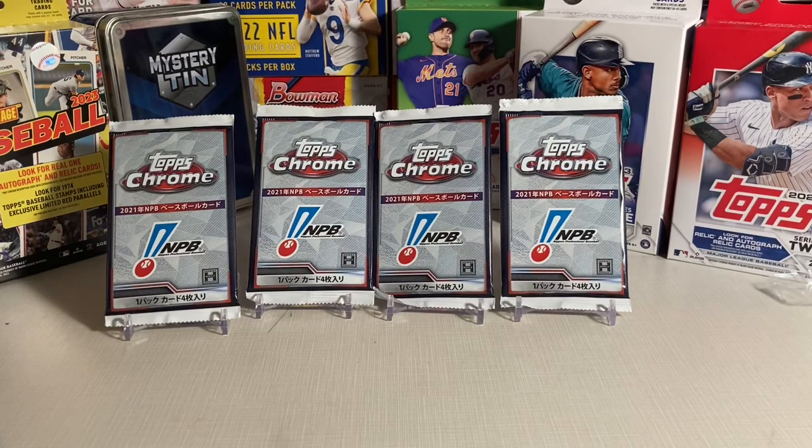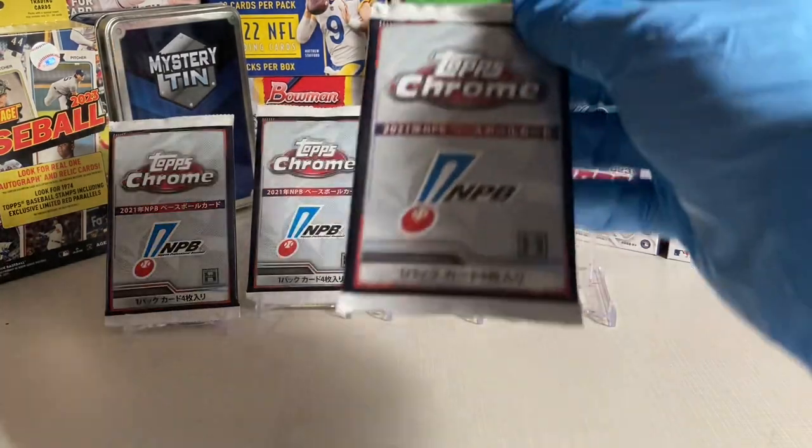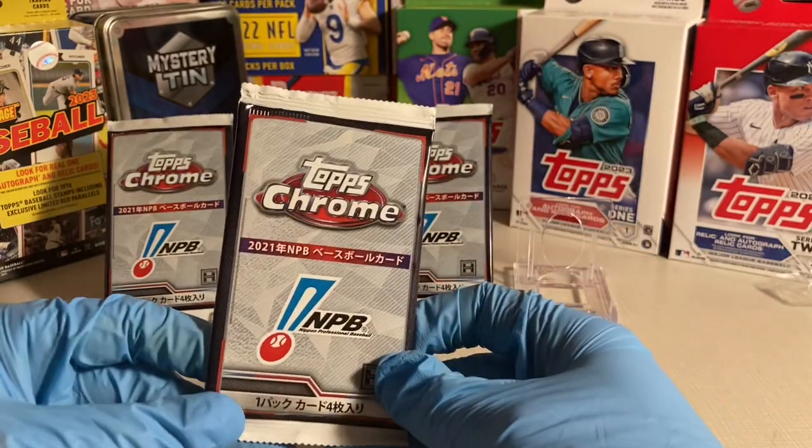Hey everyone, this is Doc Plum. Today I'm opening four 2021 Topps NPB Chrome baseball cards.